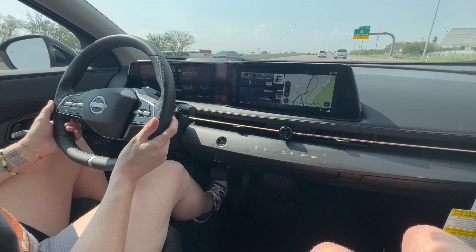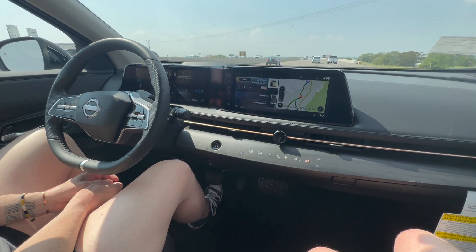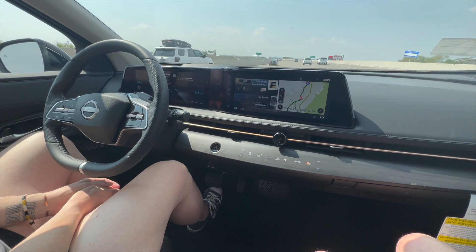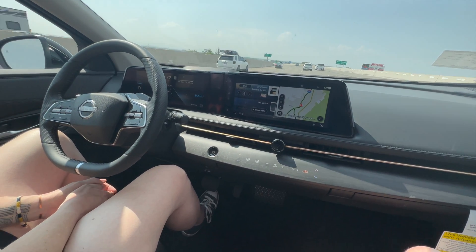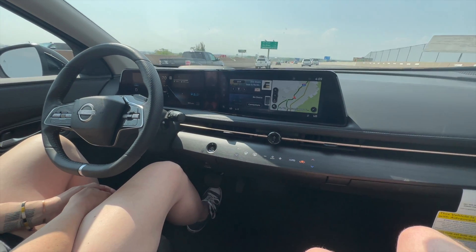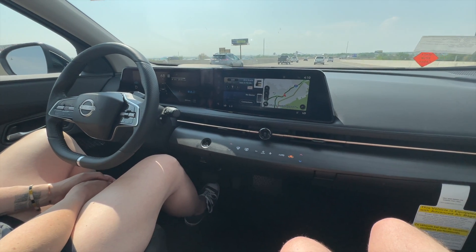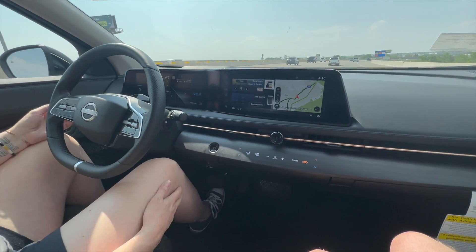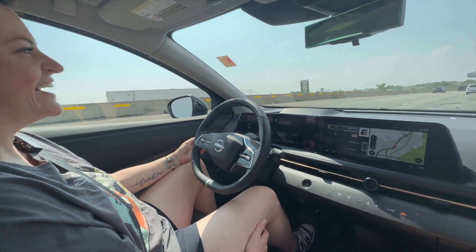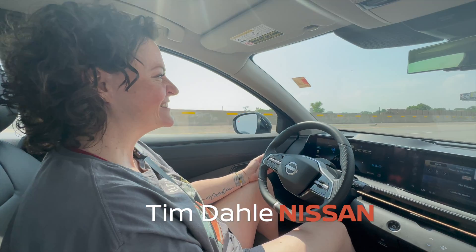If you come in and test drive any new Ariya that you purchase and say 'Bridget sent me,' we'll save you an extra $200 off. My name is magic! Thanks so much for tuning in — we will see you next time. Love you guys, thank you for hanging out with us. I freaking love this car.